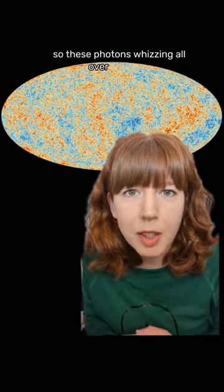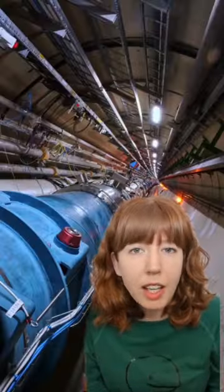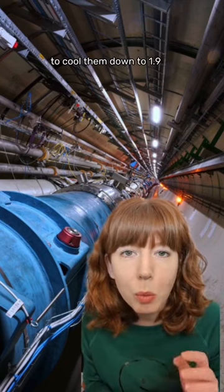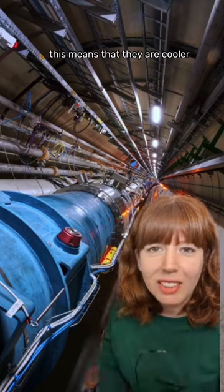These photons whizzing all over the place means that outer space is not quite as empty as we might think it is. To get the magnets of the Large Hadron Collider to be superconducting, we use superfluid helium to cool them down to 1.9 kelvin — which means that they are cooler than outer space.